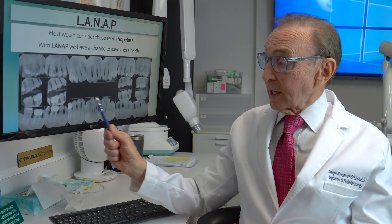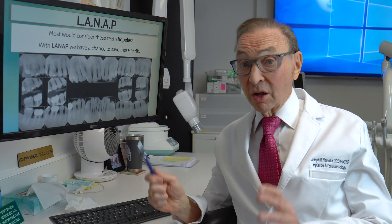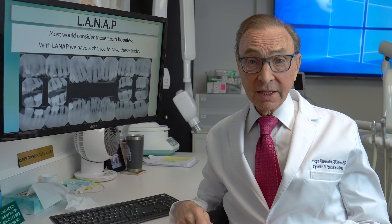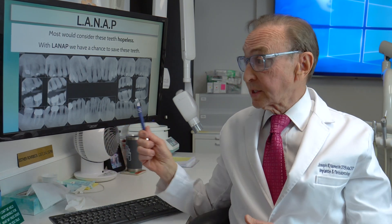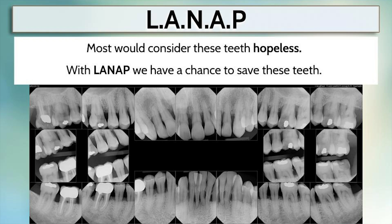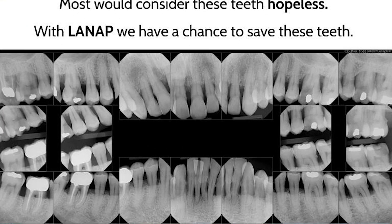We're really getting great results. Here's a case where this patient was told they have to have all of their teeth out. Well, we take cases like this. We treat cases like this. We save these teeth. Can I say that every tooth can always be saved? Of course not. But most of these teeth, with treatment, will be able to be saved with laser treatment.